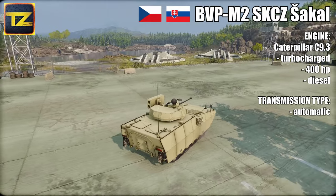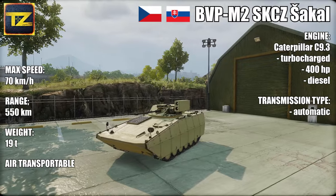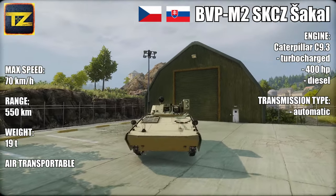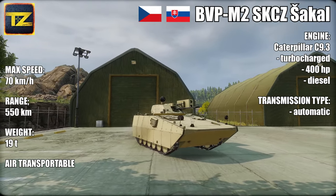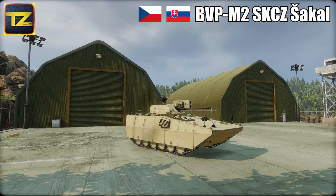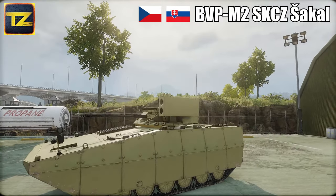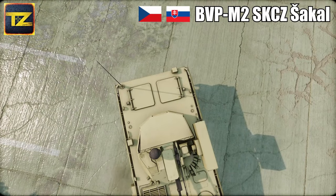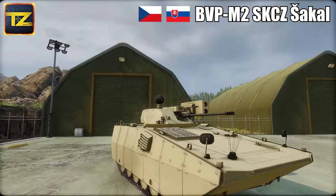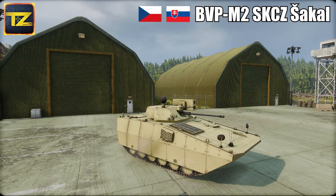The vehicle is powered by a new Caterpillar C9.3 turbocharged 400-horsepower diesel engine fitted with a new automatic transmission. Its maximum road speed is 70 km/h with a maximum range of 550 kilometers. The Jackal weighs 19 tons and can be transported by aircraft. The original BVP-2 was produced in former Czechoslovakia in the thousands, and a number remain in service with both the Czech Republic and Slovakia. However, the BVP M2SKCZ Shakal was only built and tested but never taken into service, as it is still fundamentally a BVP-2 upgrade limited for modern battlefield needs.